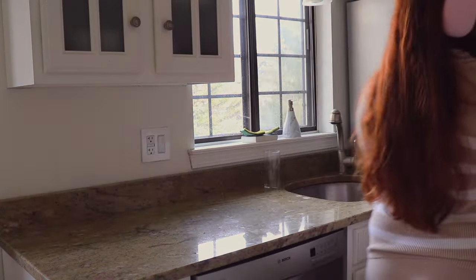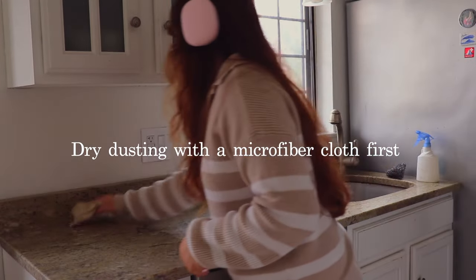To wipe my counters, I simply use a little bit of water and a tiny bit of vinegar on a microfiber cloth.